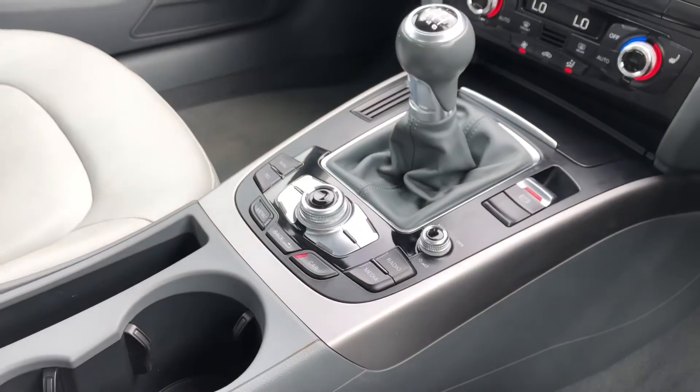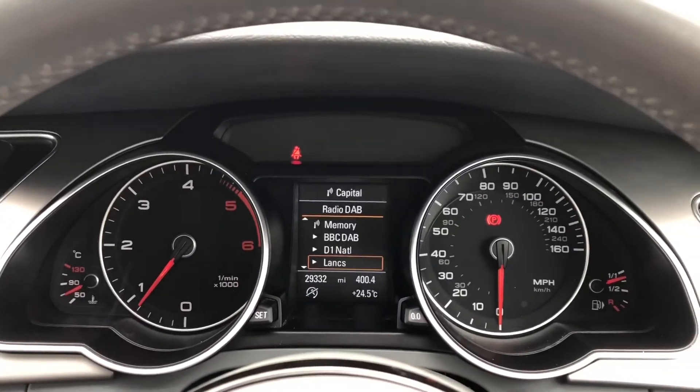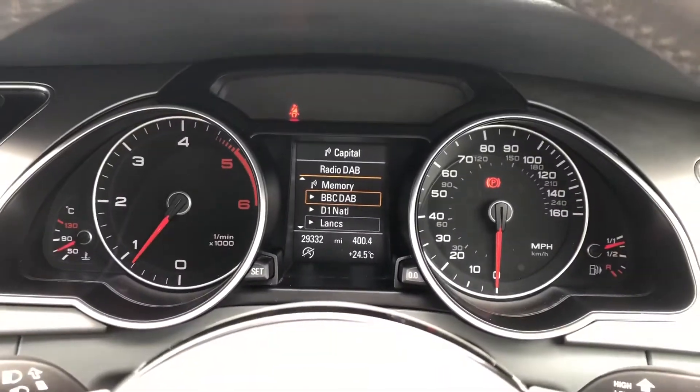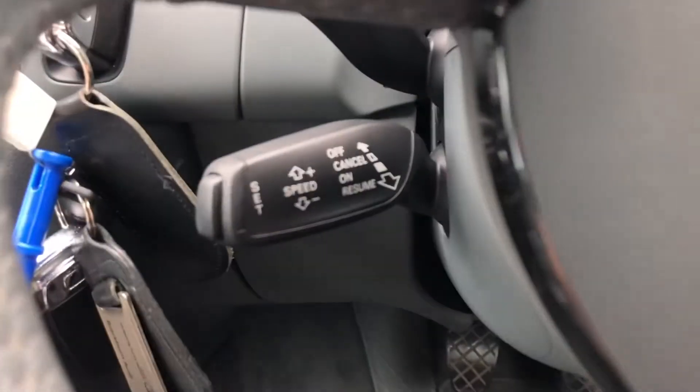Electromechanical parking brake and manual gearbox. Moving on to the driver's side, we have this stunning cockpit display which has the telephone and radio. As you can see, this car has actually only done 29,300 miles, so it's extremely low mileage especially for its age.